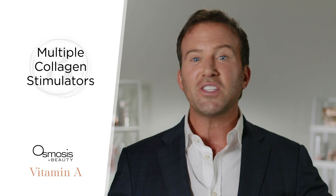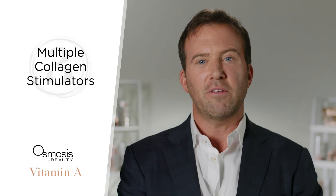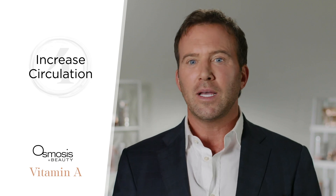The third piece of our vitamin A story is that we don't just rely on vitamin A. There are several other amazing collagen stimulators we add to our serums to enhance the effects and create a synergistic response in the skin. And finally, we increase the circulation of the skin, which feeds the collagen manufacturing process. You need to try these vitamin A serums — they will change your skin.